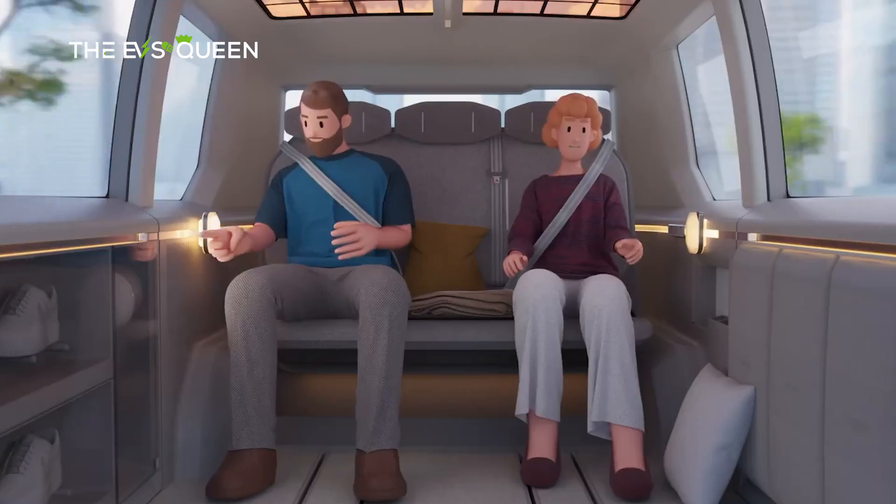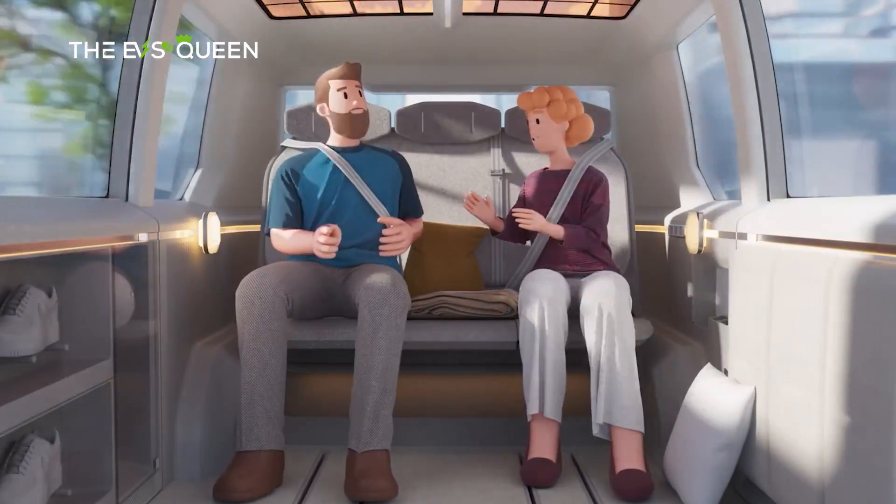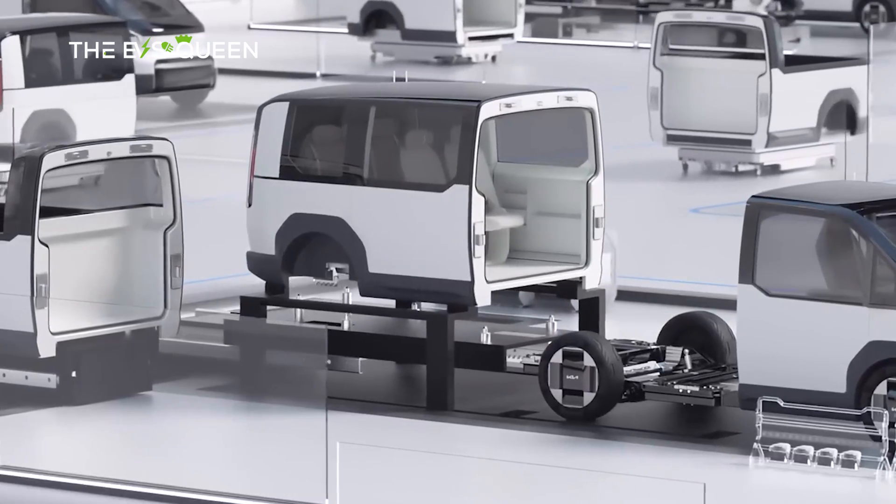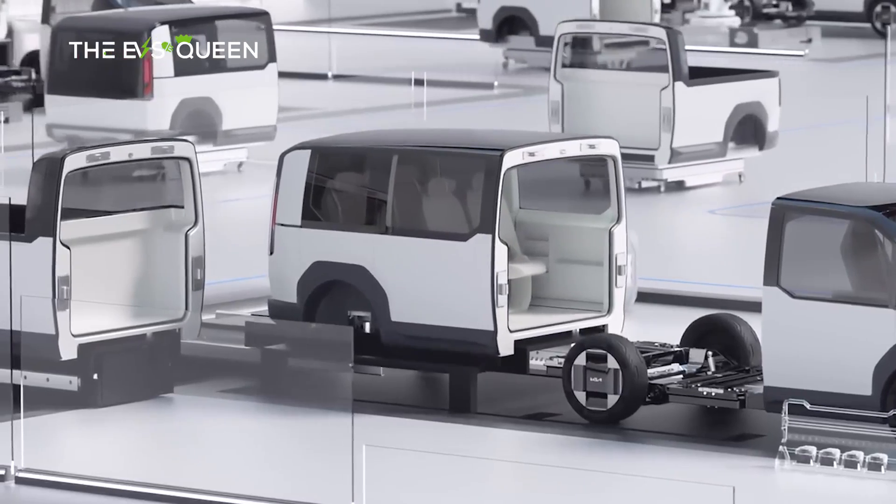Its flexible ECCPM — electric complete chassis platform module — architecture also offers interchangeable camper, taxi, and cab chassis configurations behind a fixed cockpit.